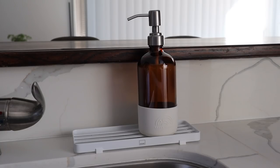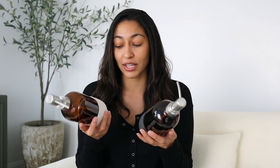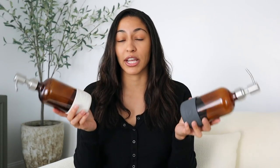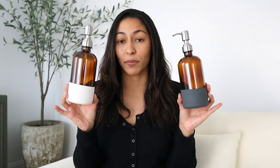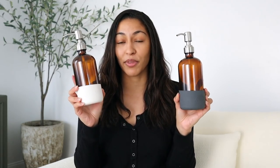They come in amber but also in clear glass with two really cute colors. I love the fact that this one is silver instead of black — it just looks a little more modern and elevated. These actually came in a set of two, so one is going to go in my kitchen and one in my bathroom. I'm definitely going to pick up a few more sets.